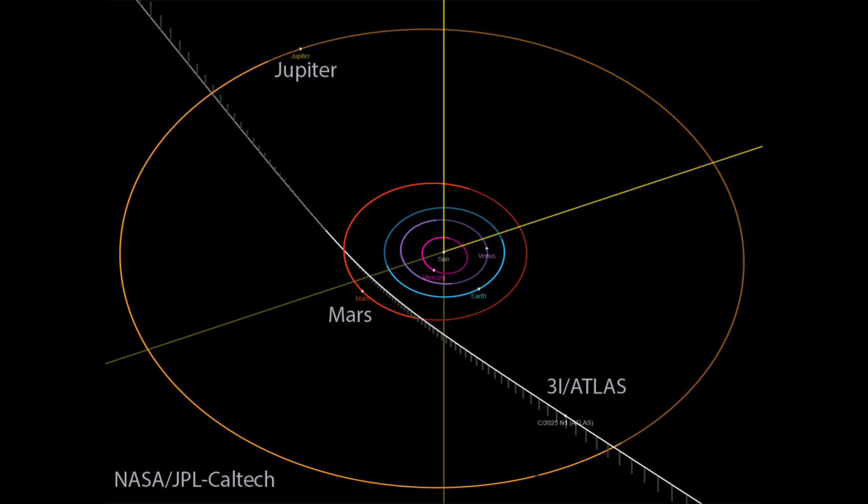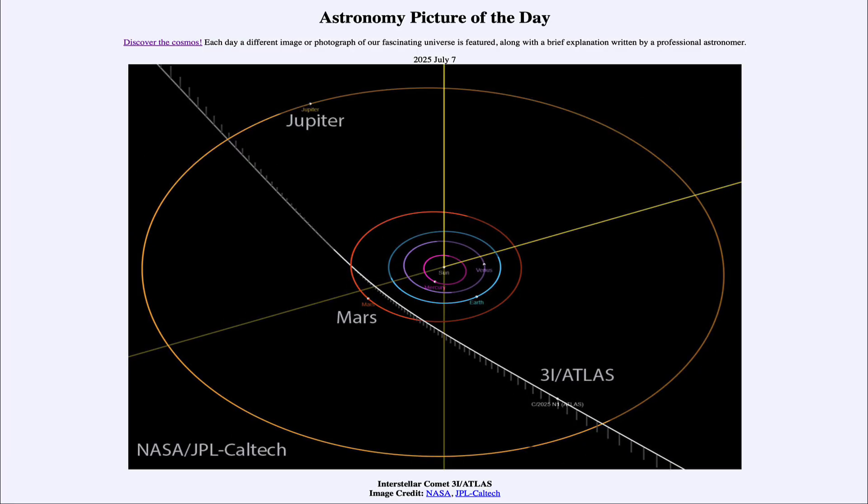We'll take a look and keep an eye on this over the coming weeks and months to see what exactly happens to Comet 3i Atlas. That was our picture of the day for July 7th of 2025, titled Interstellar Comet 3i Atlas. We'll be back again tomorrow for the next picture, previewed to be Stellar Sisters.